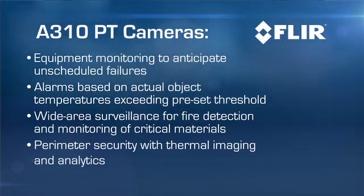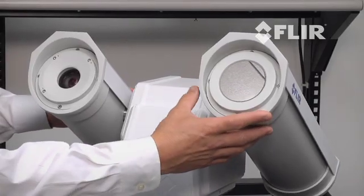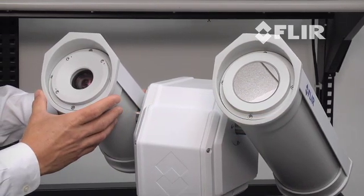The A310PT system is a dual payload PT that includes a calibrated FLIR IR camera and a visible light camera, all seamlessly tied together using FLIR Sensors Manager software.